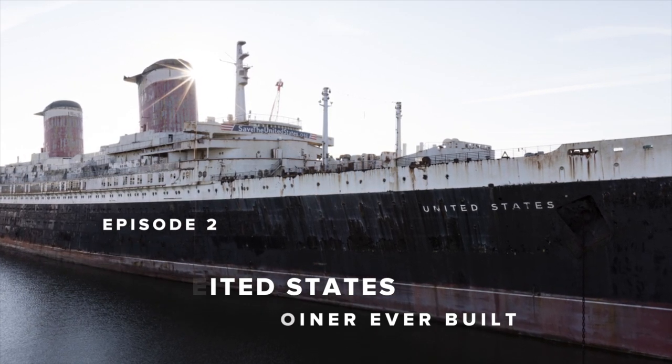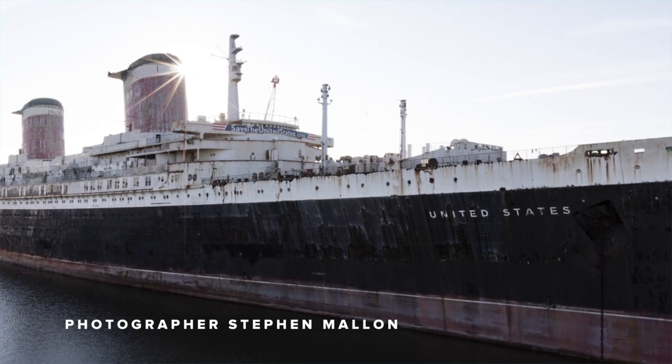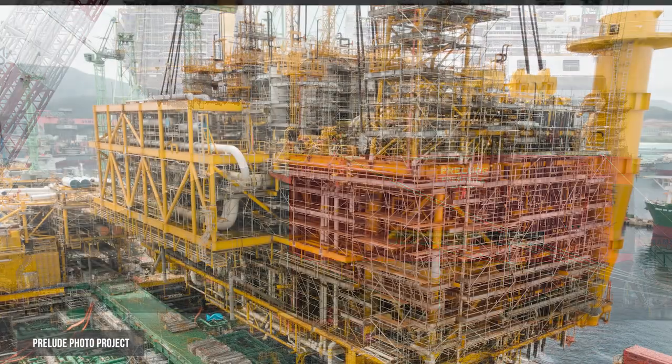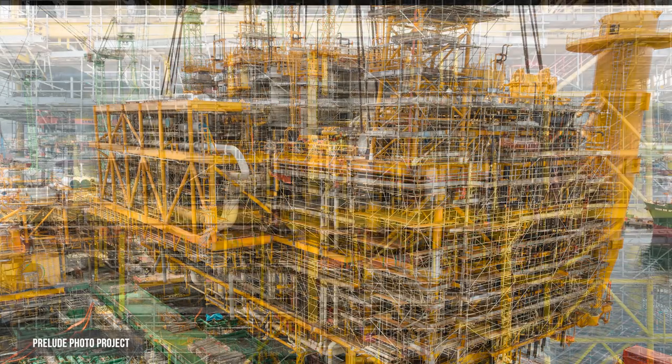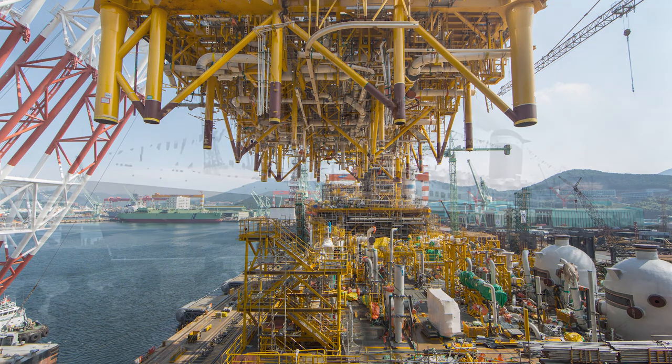This was an assignment I had from National Geographic. One of the writers saw the industrial work that I had photographed and asked if I knew about this ship. He had actually traveled on this ship when he was a child.